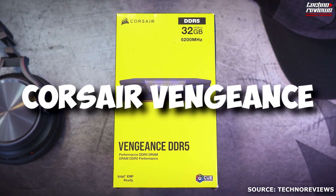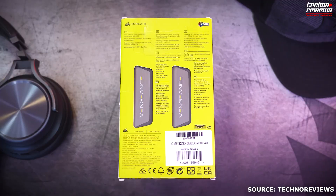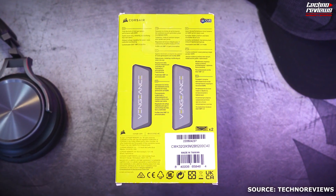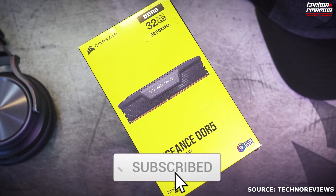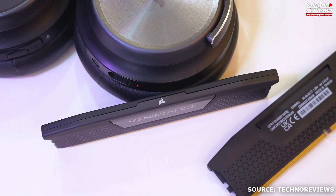It's no surprise that Corsair Vengeance DDR5 RAM has risen in popularity, but is it up to scratch with current leading DDR5 memory in the market? Is it reliable and what are the pros and cons of this RAM? We're going to be covering all that right now.